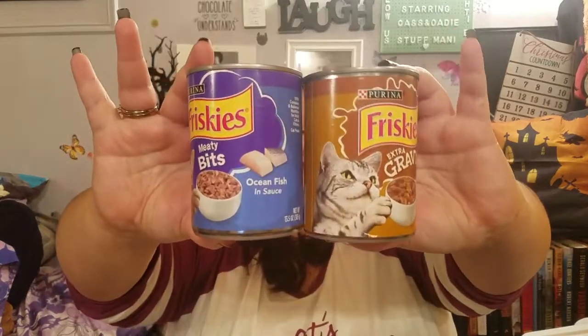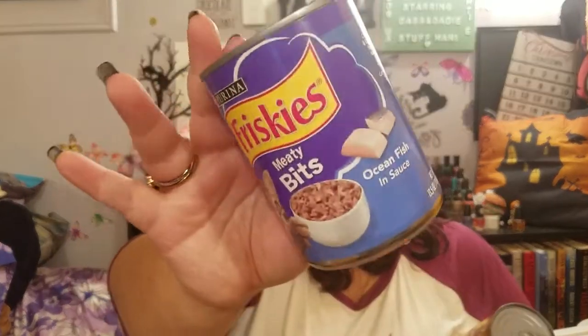We're still feeding Pepe the outdoor cat — he refuses to come into the back room and it's getting cold. I built him a house and weatherproofed it, but he just sleeps on the grill. We got him extra gravy cat food — Friskies Meaty Bits ocean fish in sauce.